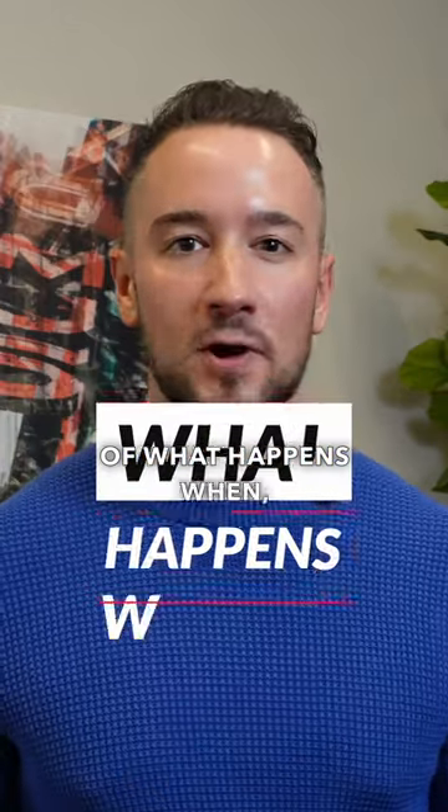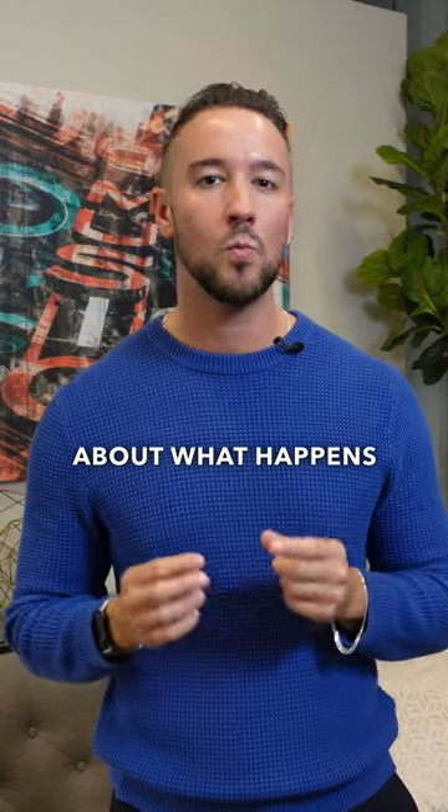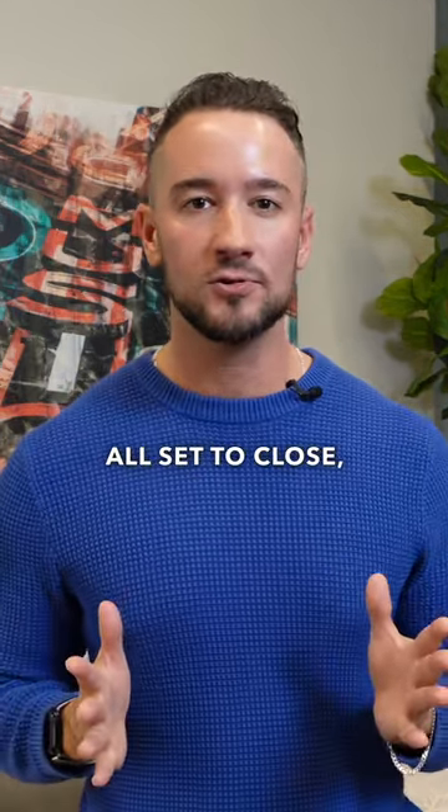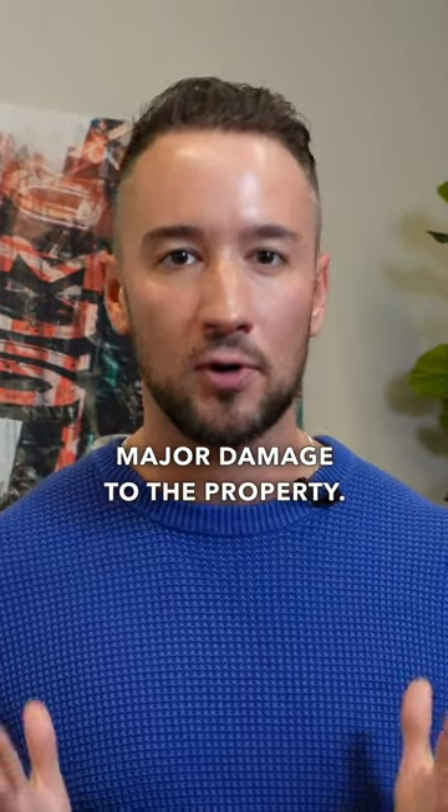Welcome back to another episode of What Happens When, the series where I take you through different obstacles that you can encounter when buying and selling real estate. Today, we're talking about what happens when you're all set to close, you go to your final walkthrough, but you discover major damage to the property.